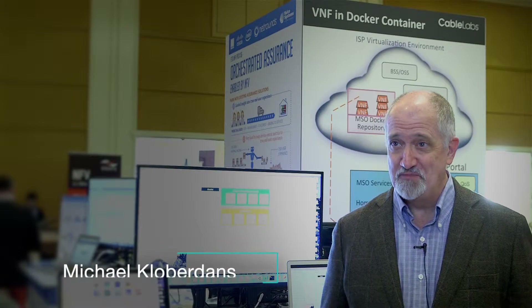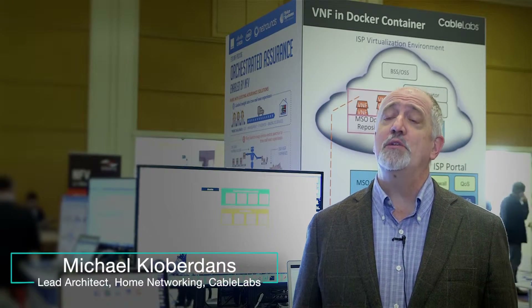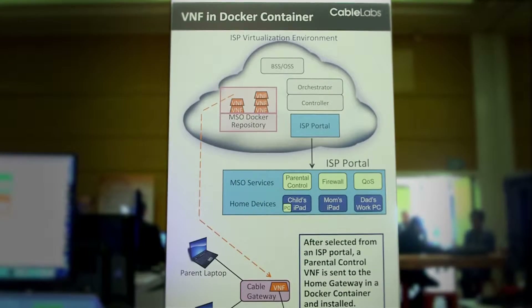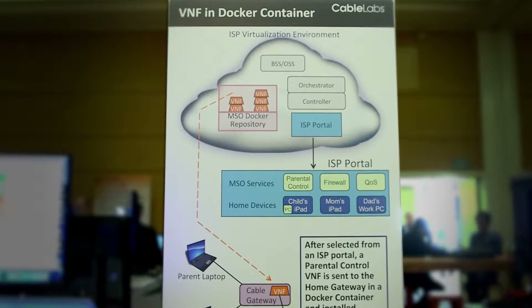Hi, I'm Michael Kloberdans. I work with CableLabs and we're here at the OPNFE Summit to demonstrate a concept that's rarely heard: the ability to put a Docker container on a home gateway.